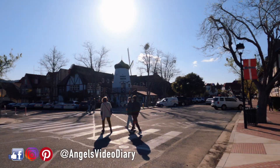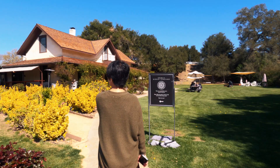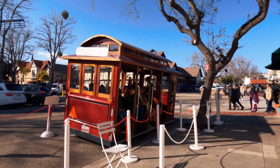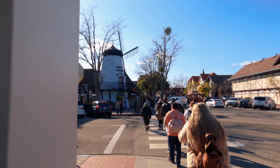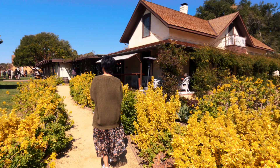Hi fellow travelers, it's me, your travel angel. In this video we're gonna go on a road trip to Solvang, California. Allow me to give you tips on how to explore Solvang — things to do, eat, and see in Solvang, California. This is your Solvang, California travel guide. All right, let's go.